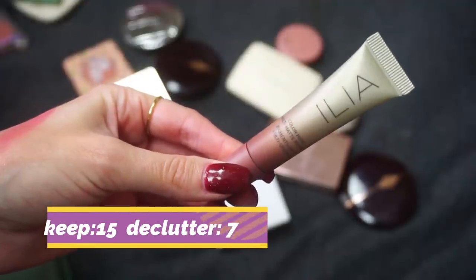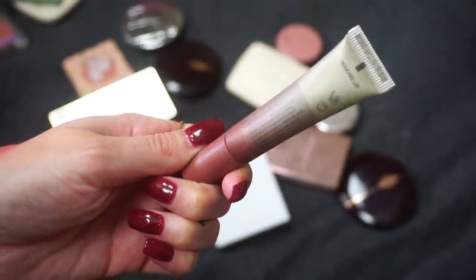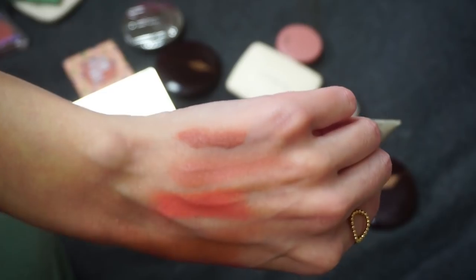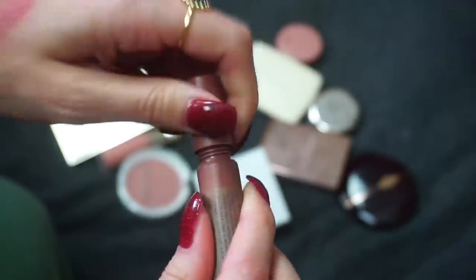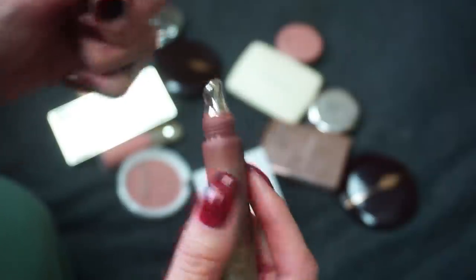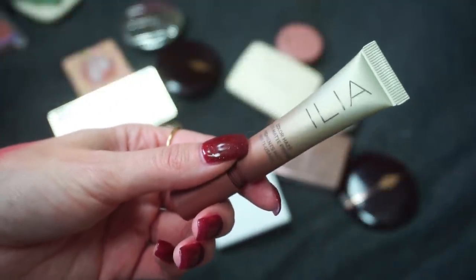My other product is this liquid blush from Ilya Beauty — this is their Color Haze Multi Matte Pigment, which you can use on your cheeks and also your lips. I have the shade Waking Up. This was one of the first liquid blushes that I was like, hey, I actually really like that a lot. You need a small amount of product, it's easy to work with, easy to blend, and it looks really natural. Big fan of this one — I'm going to be keeping it.